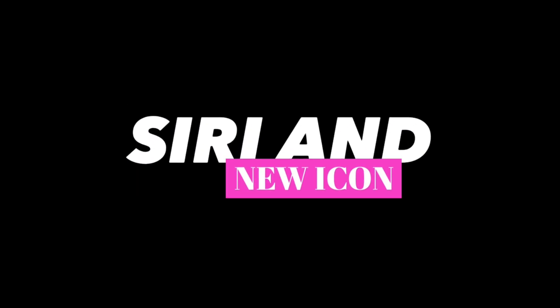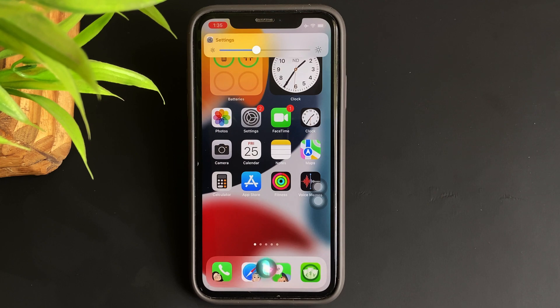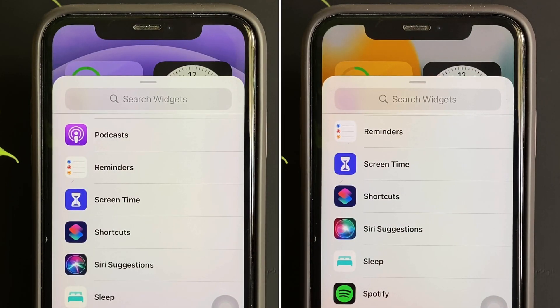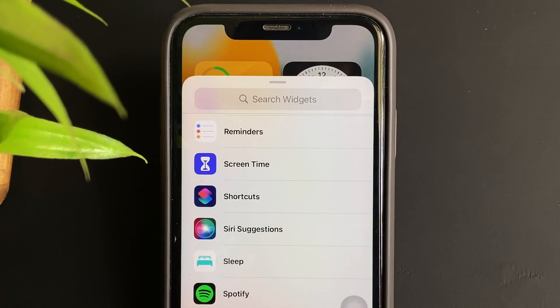Next up — Siri and a new icon. With beta 2 we can again tell Siri to set the brightness of our iPhone. This was present in beta 1 as well, but if for any reason you weren't able to do so, this update will fix it. Also with beta 2, the Siri icon gets updated in the widget section when you wish to add the Siri widget to the home screen.